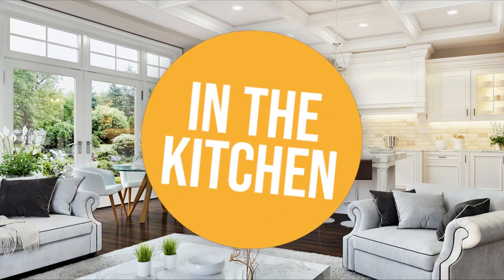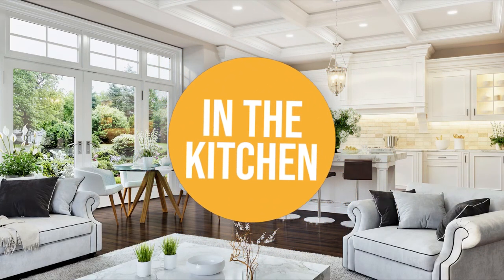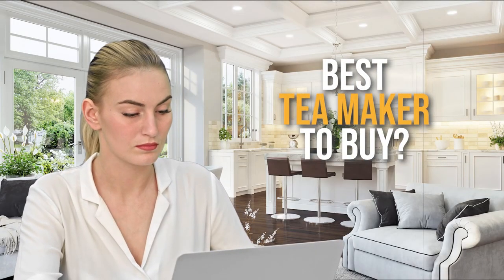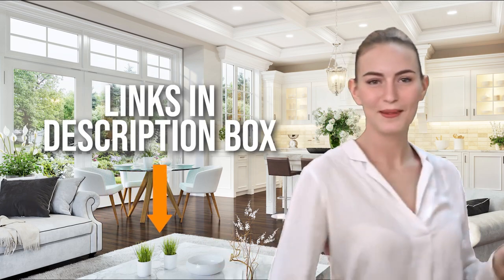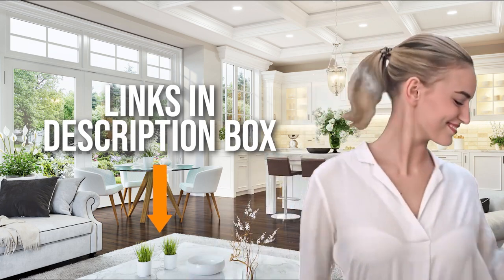Welcome back kitchen enthusiasts! We are in the kitchen and we are here to help you decide which tea maker to buy today. As always, don't worry about taking any notes. All the links for the products we mention are in the description below.